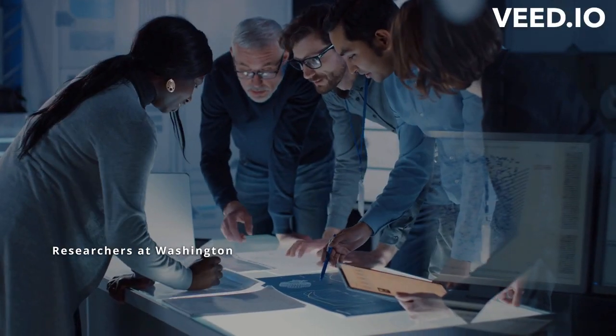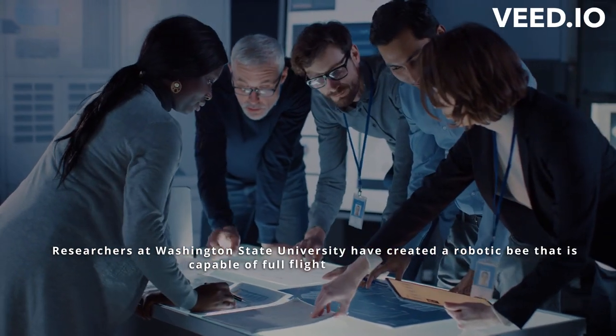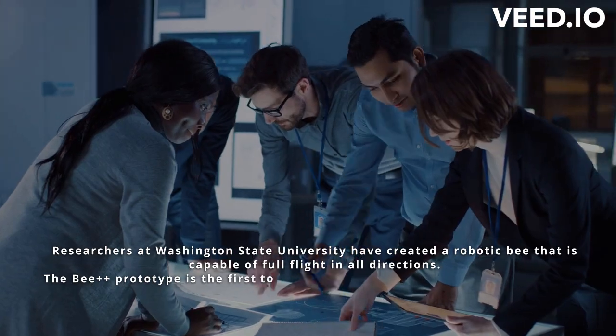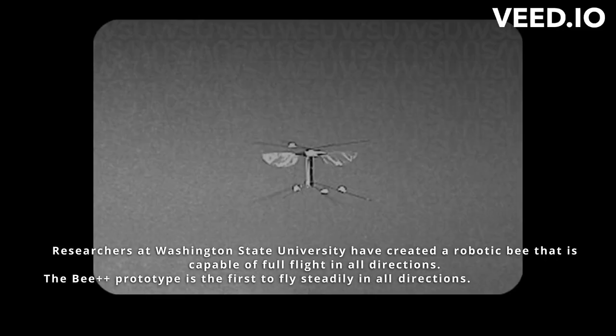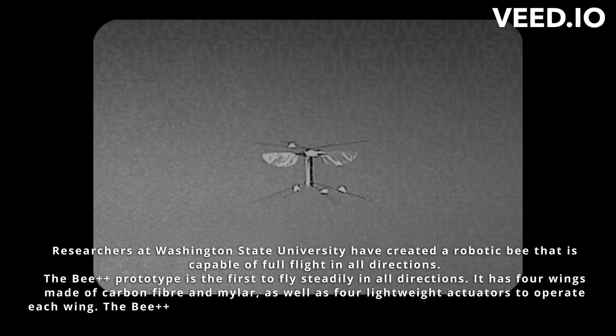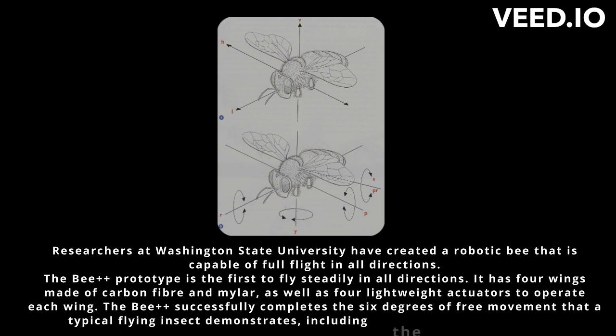Researchers at Washington State University have created a robotic bee that is capable of full flight in all directions. The Bee++ prototype is the first to fly steadily in all directions. It has four wings made of carbon fiber and mylar, as well as four lightweight actuators to operate each wing. The Bee++ successfully completes the six degrees of free movement that a typical flying insect demonstrates, including the challenging yaw motion.